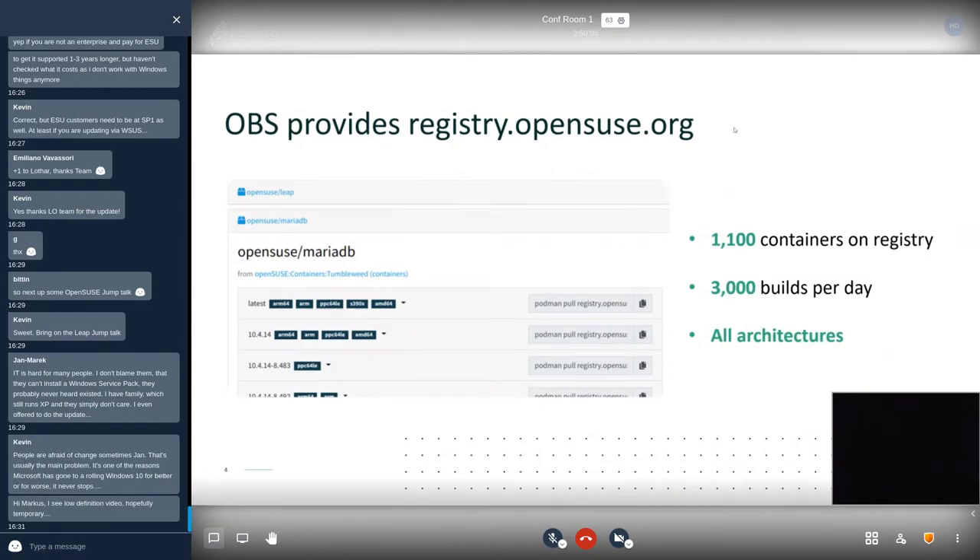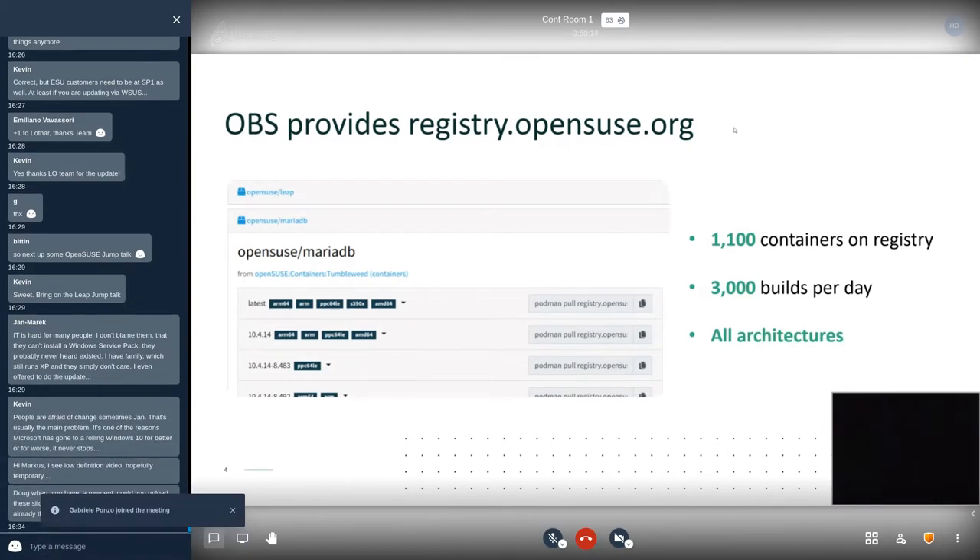We're running about 3,000 container builds every single day, because the build service includes automated dependency management. Whenever a package that a container depends on gets updated, OBS will automatically rebuild that container image and make it available on the registry — for all supported architectures, whether that's ARM 32-bit, ARM 64-bit, PowerPC, Intel 64-bit, and other platforms.